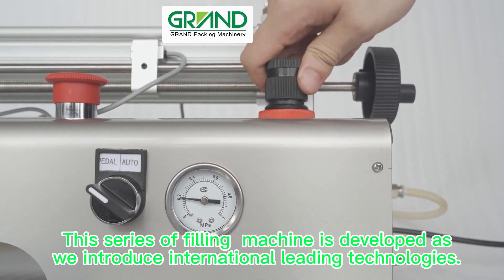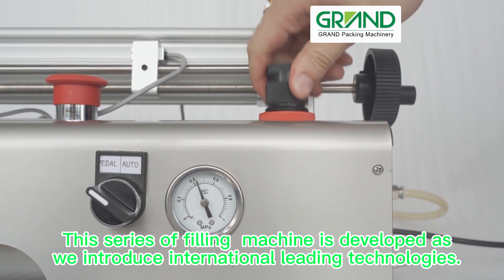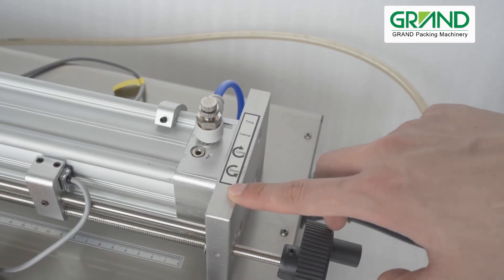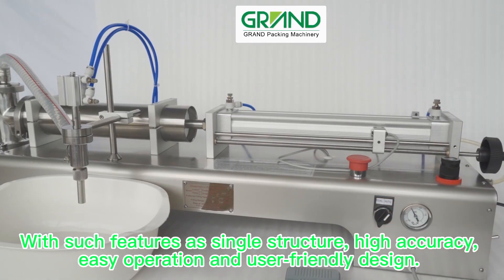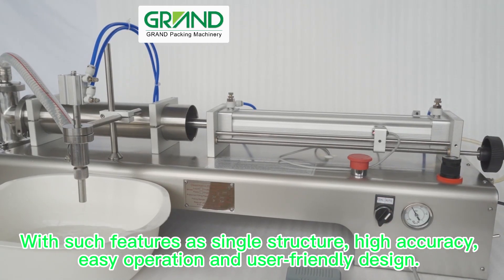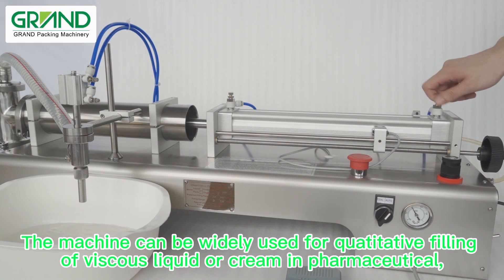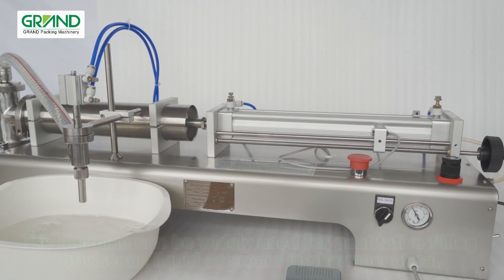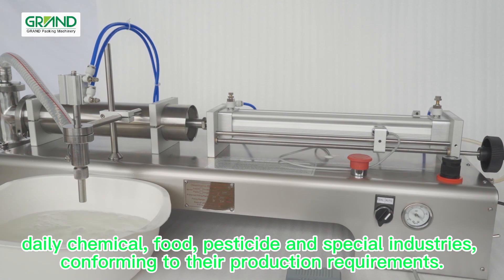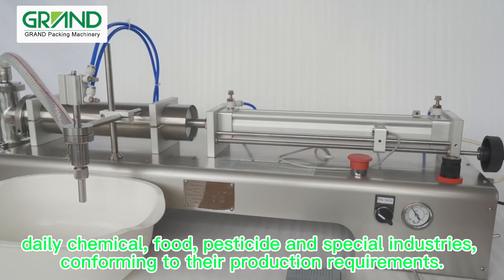This series of filling machine is developed as we introduce international leading technologies, with such features as single structure, high accuracy, easy operation, and user-friendly design. The machine can be widely used for quantitative filling of viscous liquid or cream in pharmaceutical, daily chemical, food, pesticide, and special industries, conforming to their production requirements.